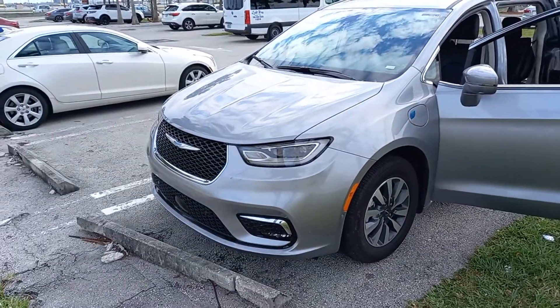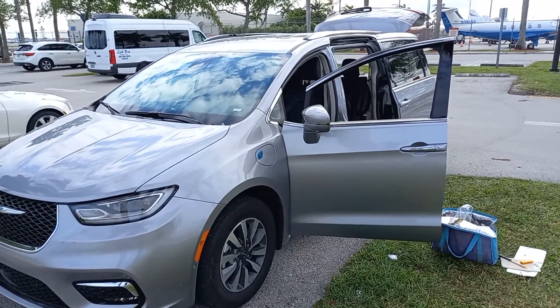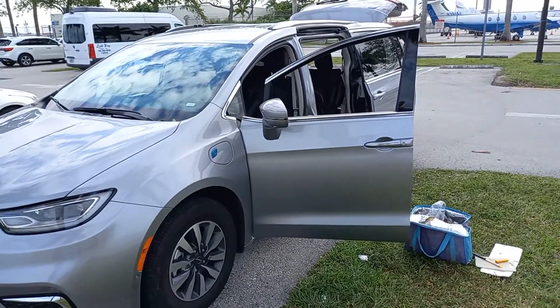This is the car we rented. It's a Chrysler Pacifica — it's a hybrid. It's an Alamo rental car. We're just about to return it. We've had this car for about two weeks.